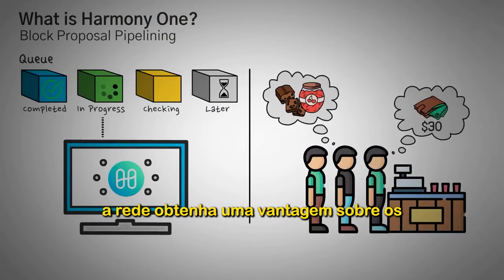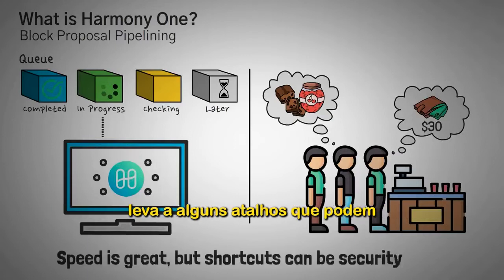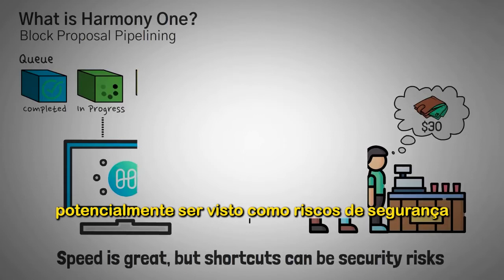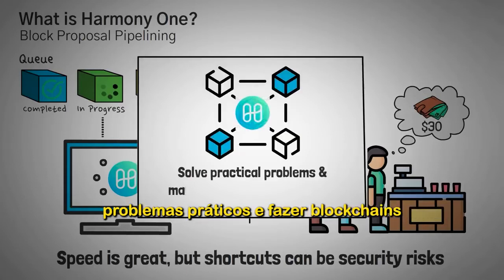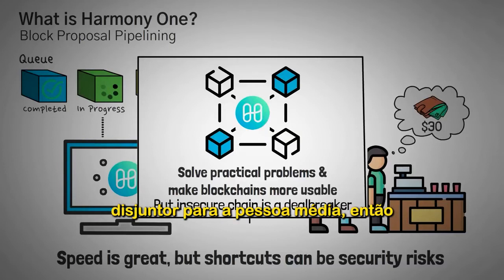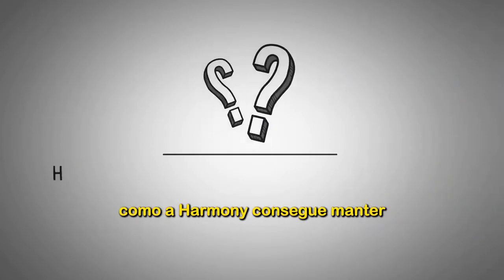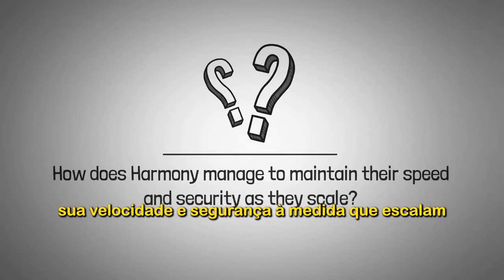It allows the network to get a head start on the next blocks in the chain. Speed is great, but it usually takes shortcuts that can potentially be seen as security risks. The idea of Harmony is to solve practical problems and make blockchains more usable, and an insecure chain is a deal breaker for the average person. So how does Harmony manage to maintain their speed and security as they scale?